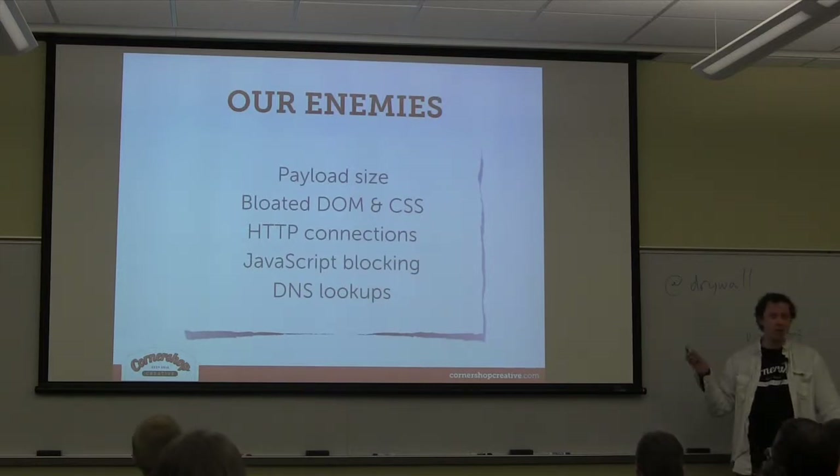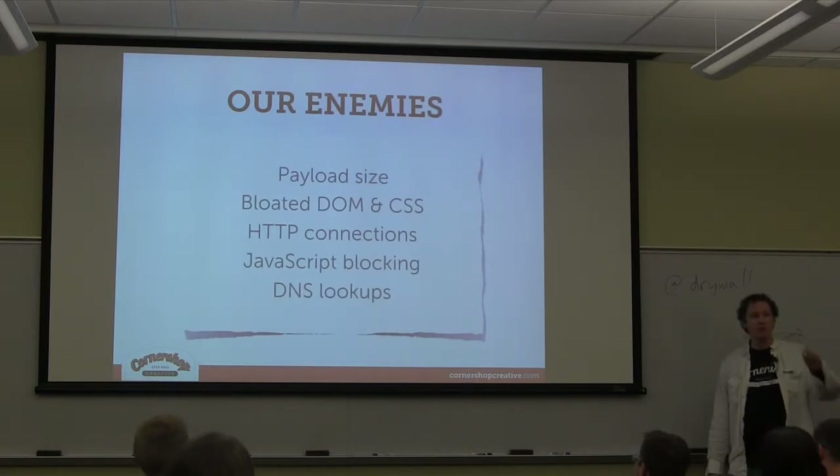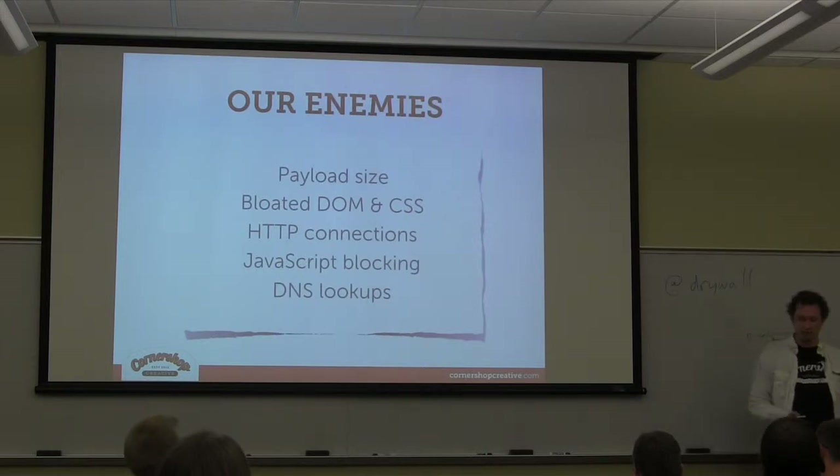A couple of things to point out: some of this stuff affects the actual load time of your site — how long until the little spinny thing stops. But some of these things don't necessarily affect how fast your site loads; they affect how fast your users perceive your site to load. Things like how long it takes to render CSS might not be counted by Google, but having styles applied more quickly makes the site seem faster and more responsive.